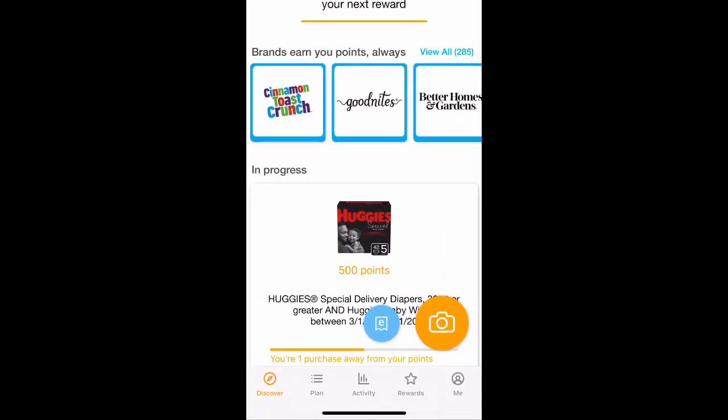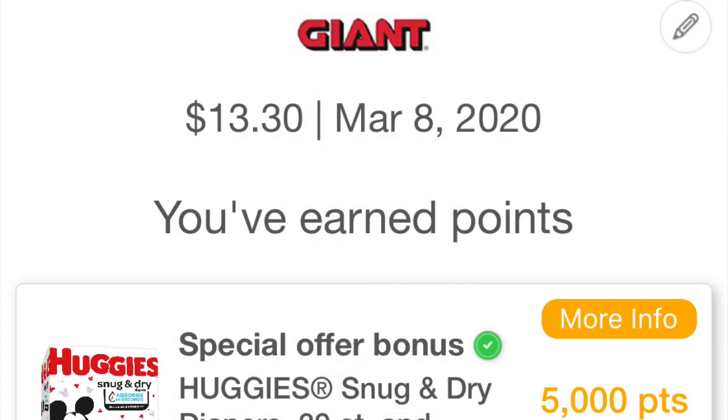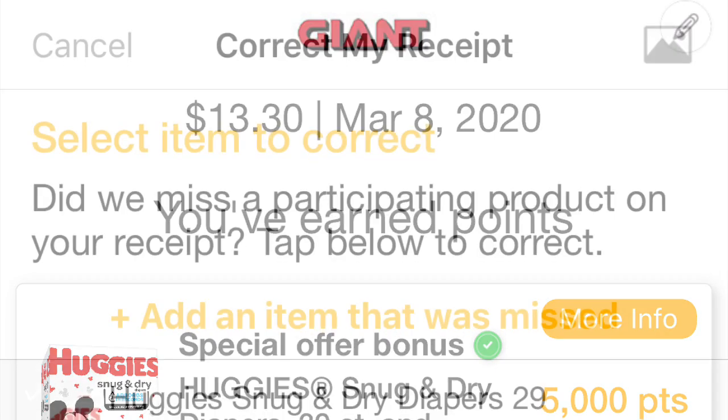Okay, so the first thing — obviously you're going to want to open your app and look down at the bottom tab that says Activity. Go ahead and click that and then you can choose which receipt you need to review. I just picked the first one here. If something isn't right, you'll see the little pencil at the top right-hand of the screen — go ahead and click that pencil, which is basically the edit button.